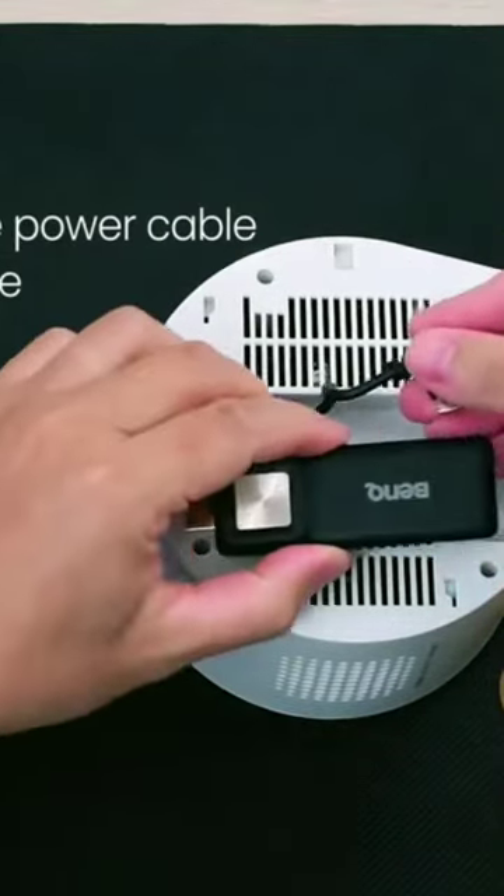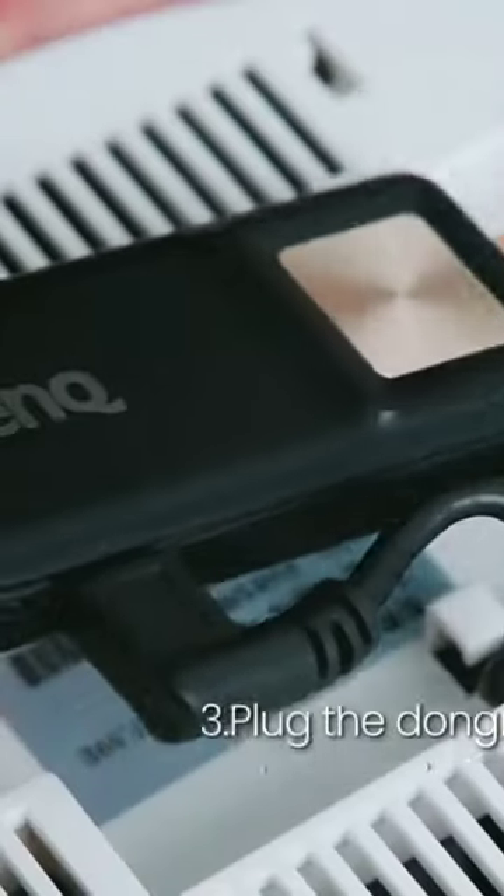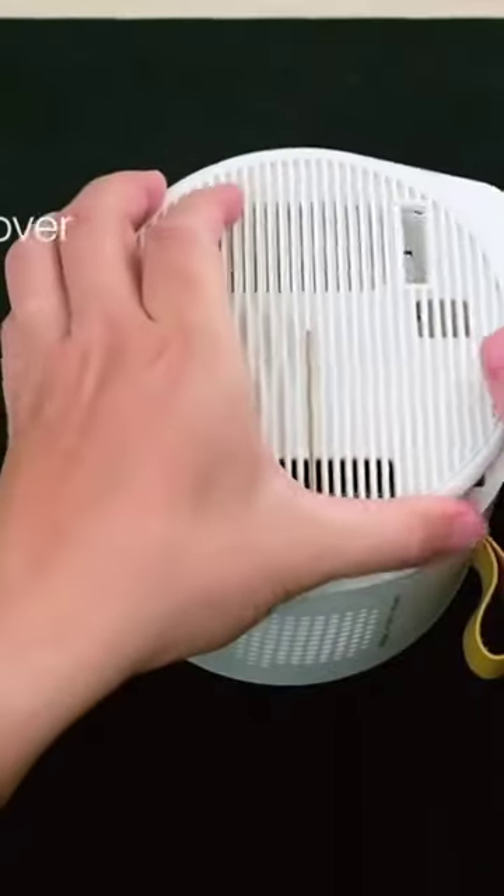The projector comes with a battery, but longevity depends on the brightness and volume level. On battery power, the company claims around 2.5 hours, roughly the average length of a Hindi film.